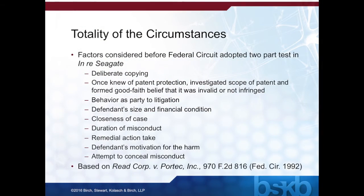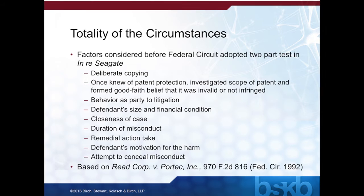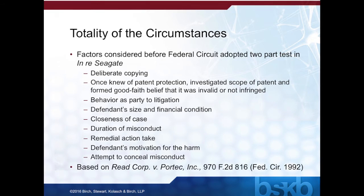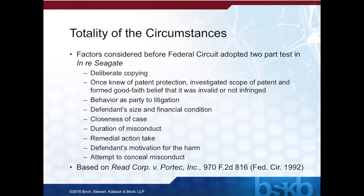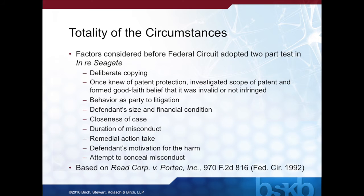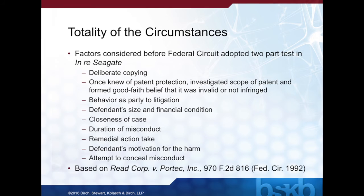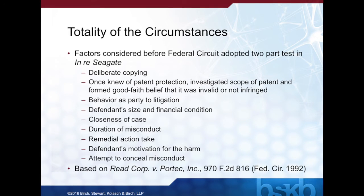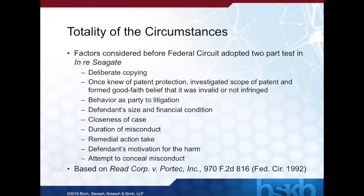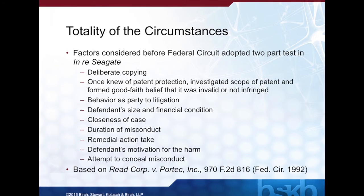Many expect that the United States Supreme Court will likewise find that the two-part test set forth by the Federal Circuit for increasing damages is not required by the plain language of the statute and that the standard will go back to a totality of the circumstances test. In fact, prior to In re Seagate, the Federal Circuit had established a totality of the circumstances test that considered several factors, including deliberately copying, whether after knowledge of patent protection the defendant investigated the scope of the patent and formed a good faith belief that it was invalid or not infringed, the behavior of the party in litigation, the closeness of the case, the defendant's motivation for the harm, and attempts to conceal misconduct. These factors were often referred to as the Reed factors based on Reed Corporation versus Portak Incorporated.